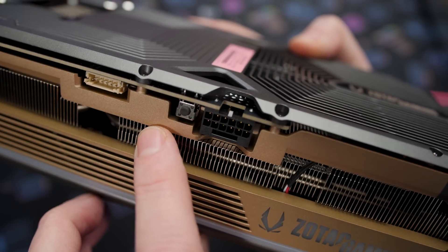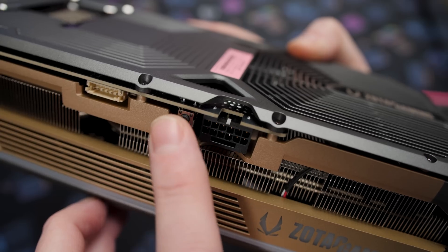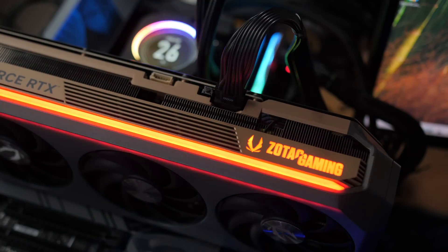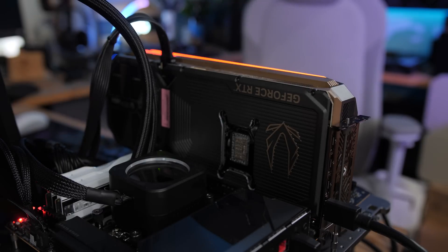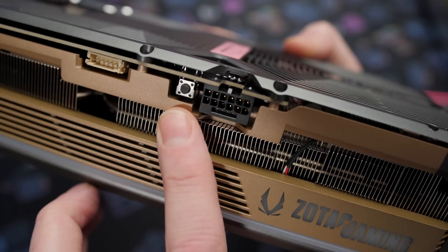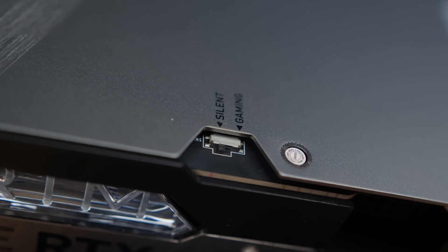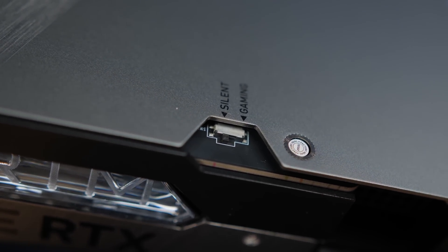However, it's a button and not a switch, and the way it works is you need to have the card installed and on in order to switch between the two VBIOSes. When you push the button, the RGB lights will flash to indicate you've switched to the quiet VBIOS (blue) or performance VBIOS (red). Then you reboot and it loads the VBIOS you switched to. My question would be: if you managed to brick a VBIOS, would you be able to boot the card up to switch to the other one, rather than having a physical switch like some other cards? I didn't attempt to corrupt the VBIOS to verify. That might be an advantage of cards with a physical switch. Also, switching between the two VBIOSes didn't actually change my GPU or memory frequency settings at all — I believe by default it's just adjusting the fan curve.